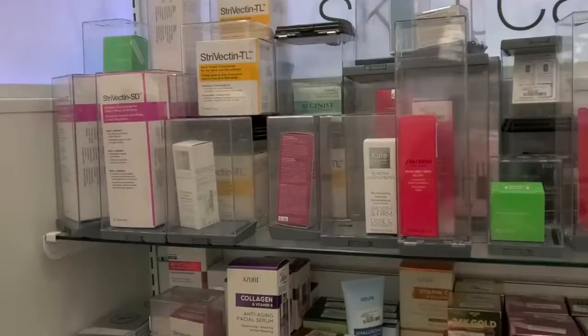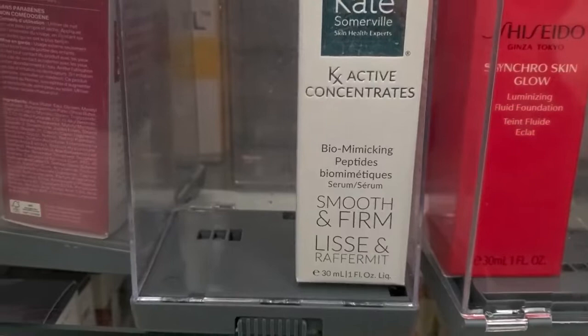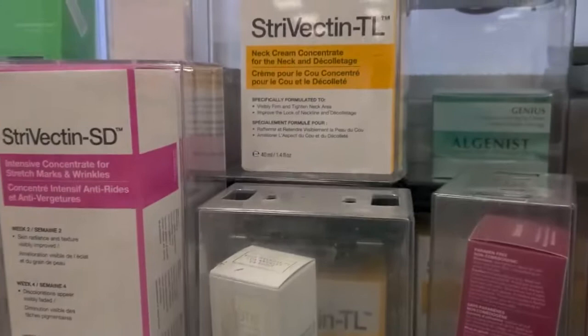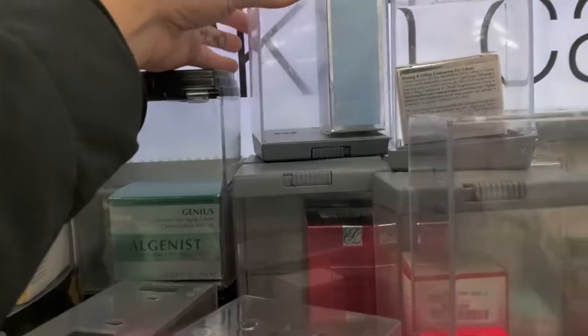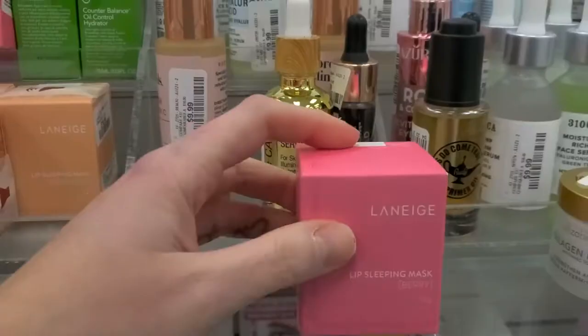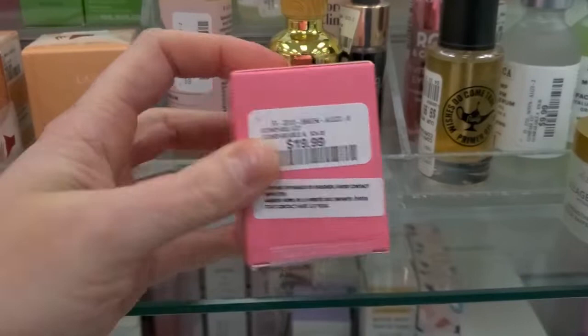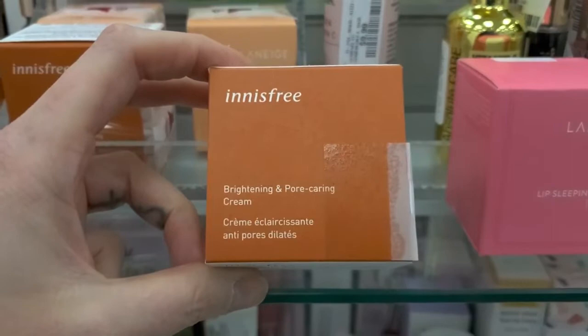Seems like we got a lot more skincare in. I see some Kate Somerville Active Concentrate Biomimicking Peptides for $29.99. They brought back all the Strivectin. More lip masks. Kate Somerville Eradicate for $29.99. They brought back Laneige — Berry and Grapefruit — always $19.99. And new in: Innis Free Brightening and Pore Can Cream for $17.99.